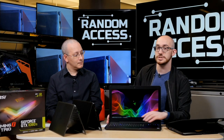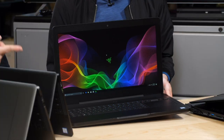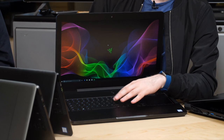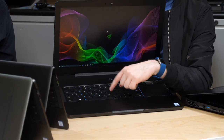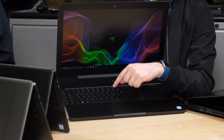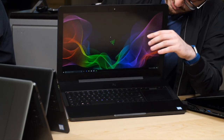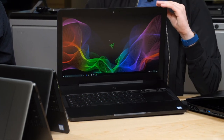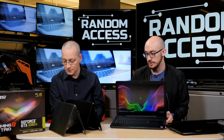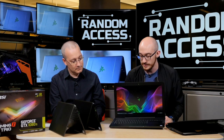Another thing that changed: the keyboard is not mechanical on this one. It still feels nice — like the regular Blade — and it is individually backlit, so you can customize the effects. There are just a bunch of little changes like that which help bring the cost down, but it really feels just as premium, so it's an option for people on a slightly smaller budget.